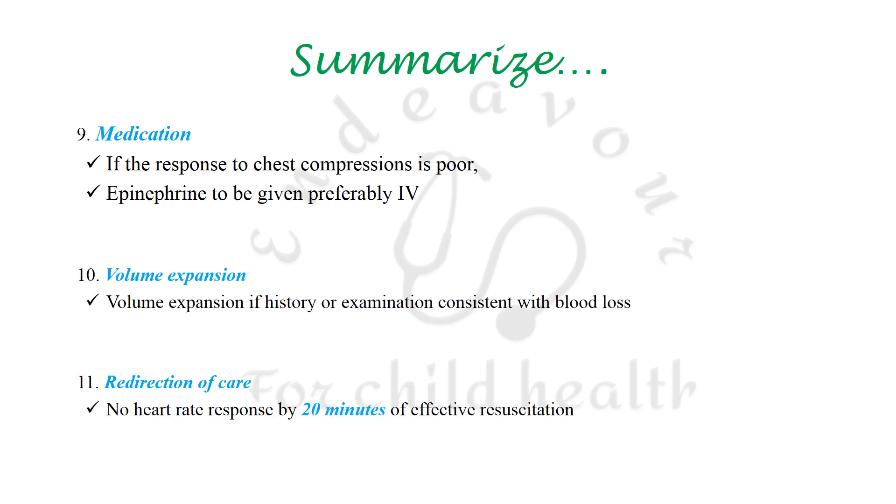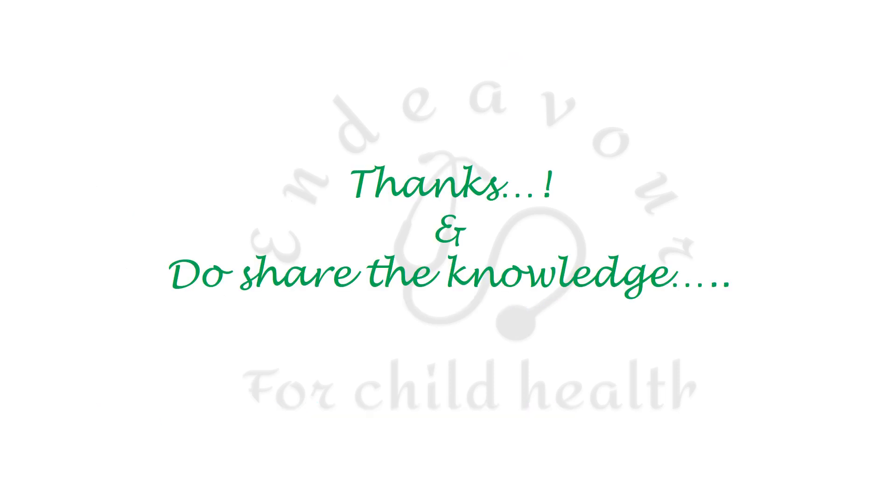One may consider redirection of care and withdrawing or withholding resuscitative measures if there is no heart rate response by 20 minutes of effective resuscitation. This summarizes NRP 2020. Thank you, and do share the knowledge.